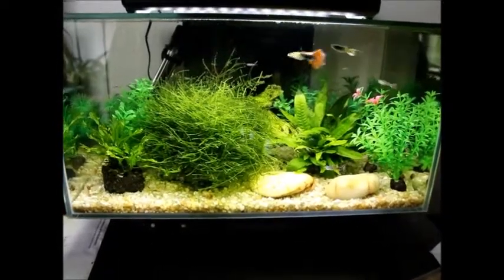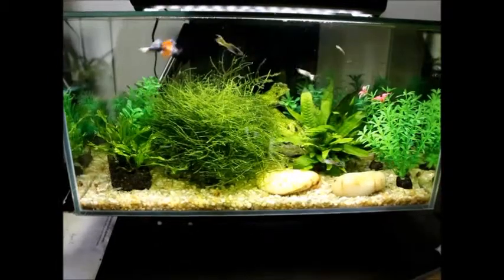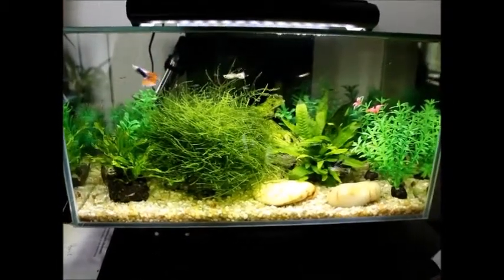I do have a couple of male guppies that have developed some really nice colors since last time, and I'm going to show a couple of photographs of those.